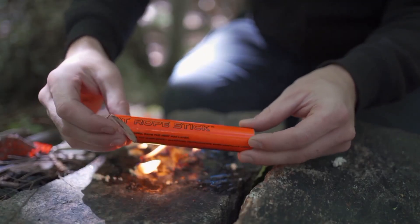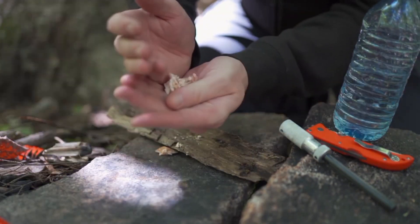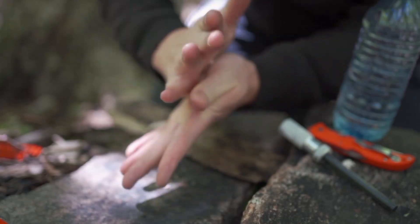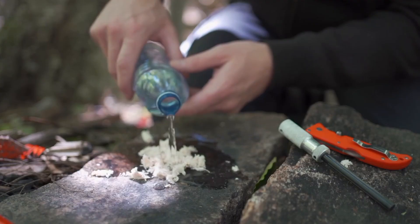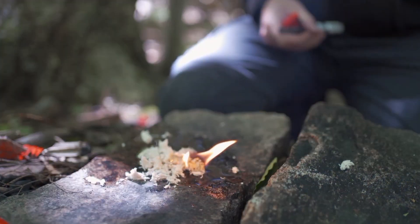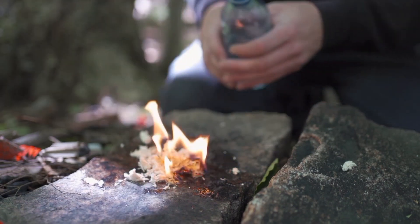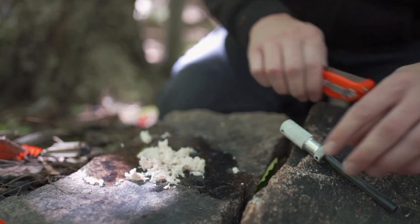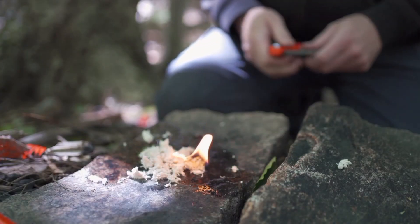This tinder is non-toxic and boasts an impressively long shelf life, so you can store it in your emergency supplies without worrying about it losing effectiveness over time. Each stick weighs only two and a half ounces, meaning it will not take up much space in your backpack or even in a jacket pocket. Thanks to its relatively soft texture, it is also easy to cut and prepare for use when you need to start a fire quickly. The cost per piece is about $20, which is a reasonable investment for such a dependable and convenient fire-starting tool, whether you are camping, hiking, or just preparing for emergencies.